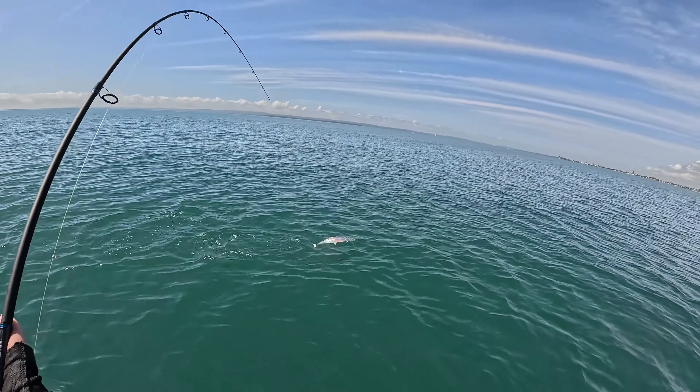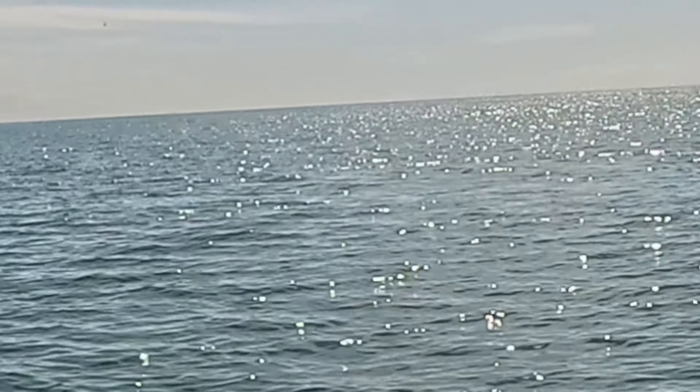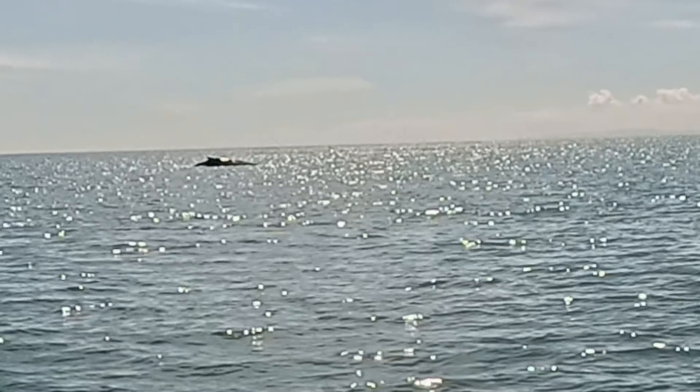A little mackerel — there he is again! Whoo-hoo!